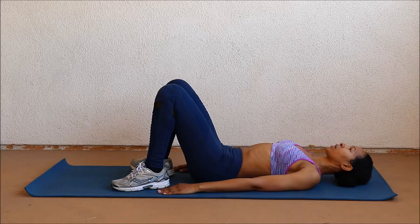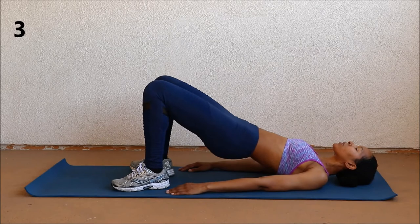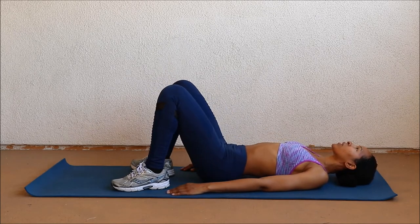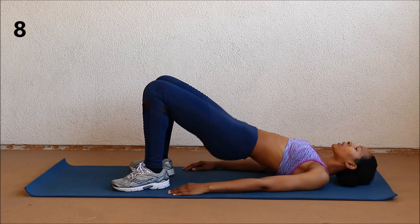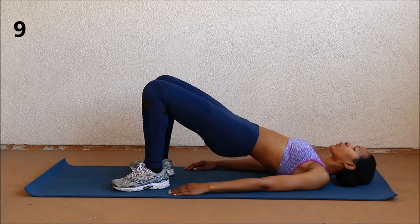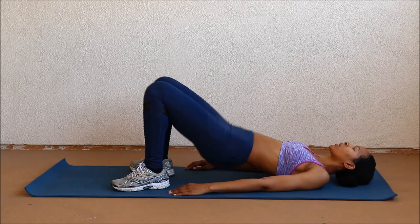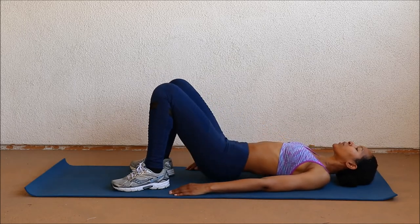And for this last move, we have bridges. This is a really great add-on to your regular workout routine.